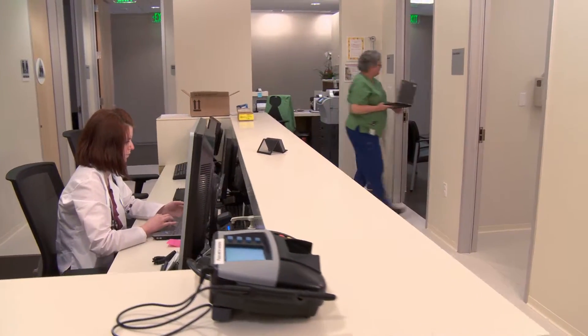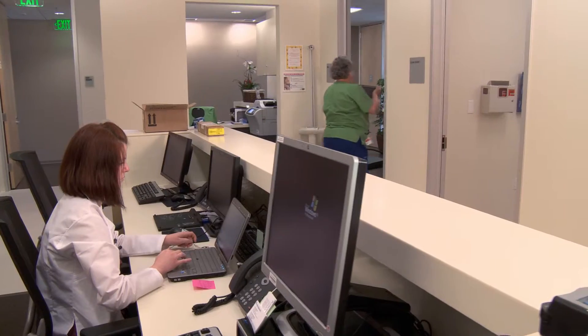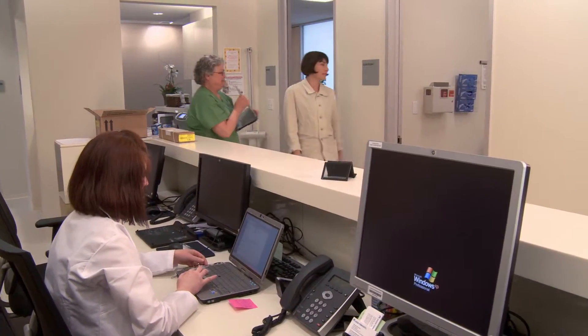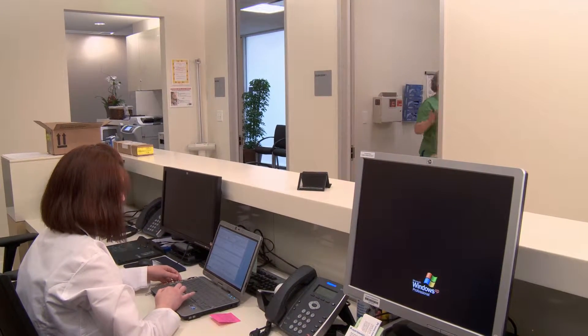It looks like a real doctor's office because it is one. The medical staff of the HP Health Center have been carefully screened and includes a medical doctor, a nurse practitioner, and other licensed accredited professionals.